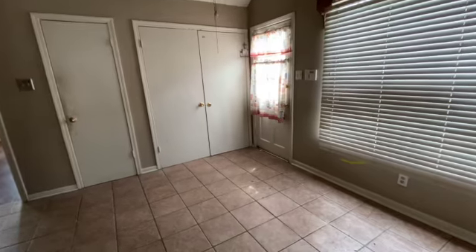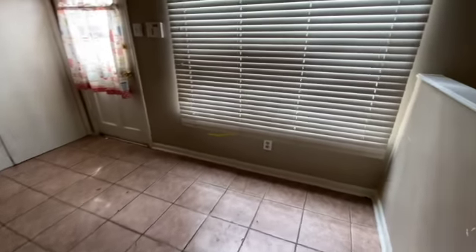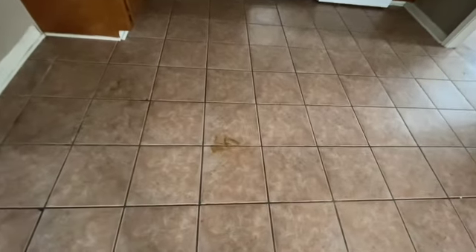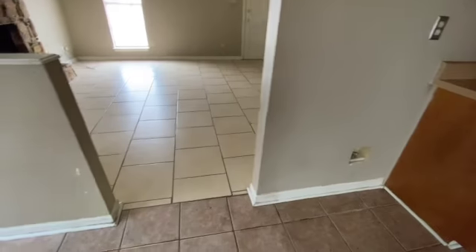As we come into the kitchen, the blinds are in good shape but they're really dirty and definitely need to be cleaned. The floor definitely needs to be swept and does have some stains on it. The wall in here is really dirty and scuffed up pretty bad, and the baseboards are filthy.